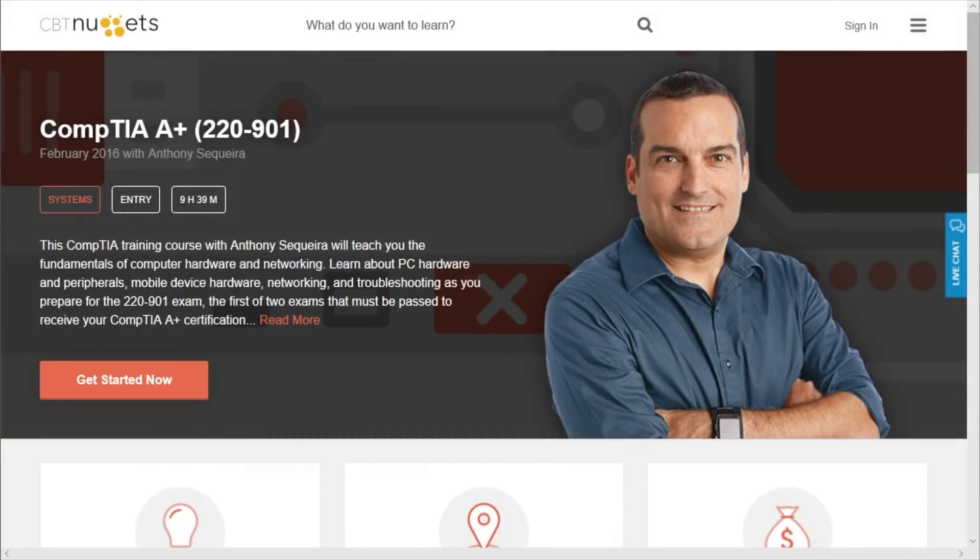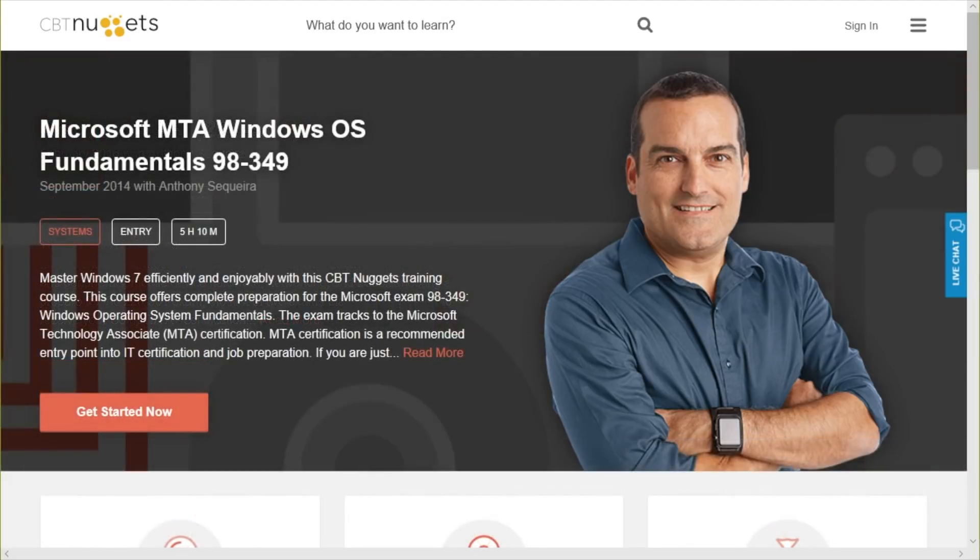Tony has decided to begin his journey with CompTIA's A+ certification. This is going to be two exams and two courses that he will take in order to achieve his A+. It's really going to provide him with a great education and give him the ability to prove his knowledge regarding the hardware and software that we would find in desktop systems today. He loves Windows, so following that A+ certification, Tony's going to move on to really specialize in Microsoft Windows operating systems, taking a certification from Microsoft called the MTA certification.